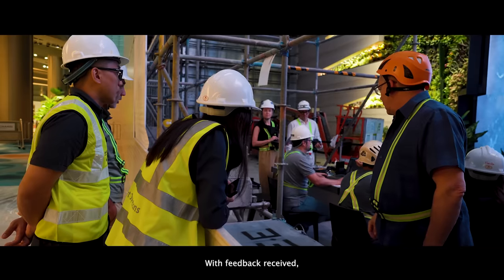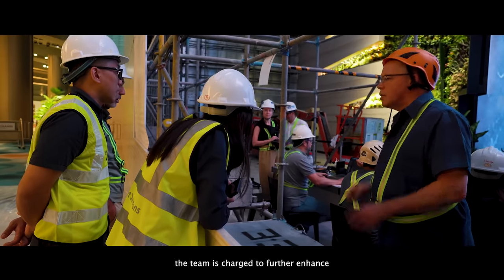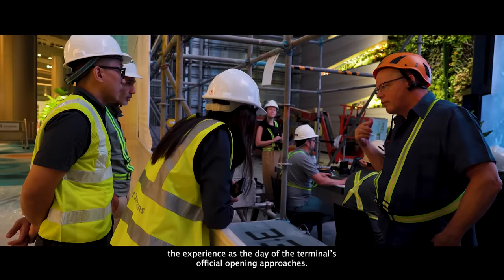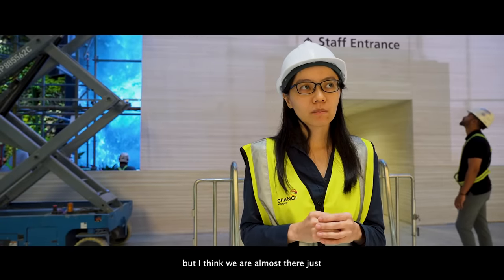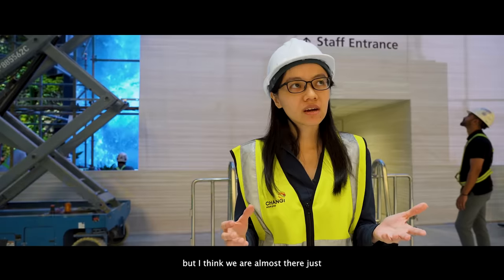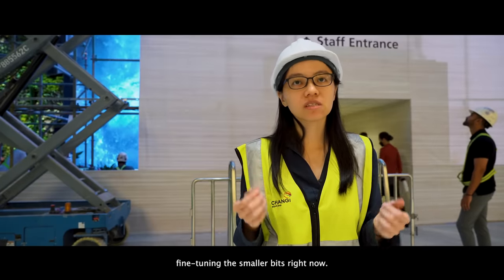With feedback received, the team is charged to further enhance the experience as the day of the terminal's official opening approaches. We have little hiccups along the way, but we are almost there — just fine-tuning the smaller bits right now.